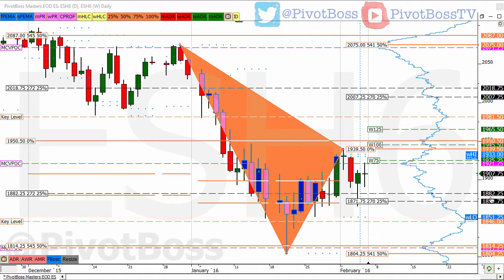Hey everyone, and welcome to the Pivot Boss Closing Report for February 4th, 2016. I am Frank Ochoa, a.k.a. Pivot Boss, with analysis for the current session.